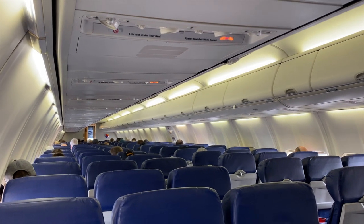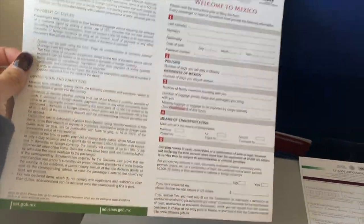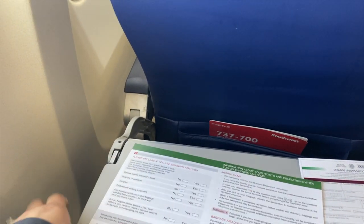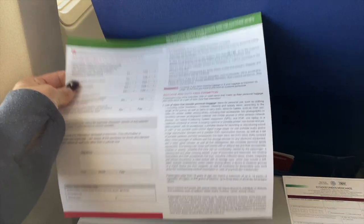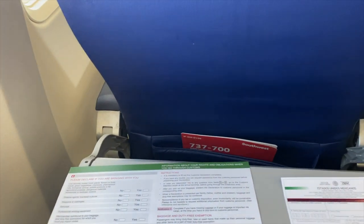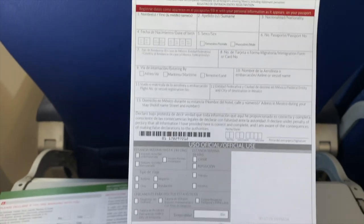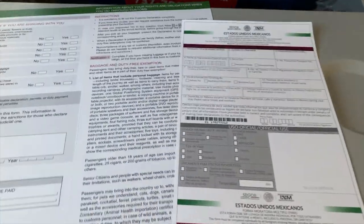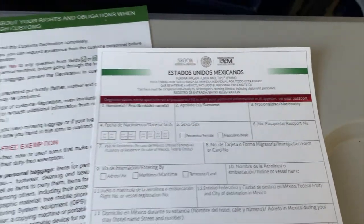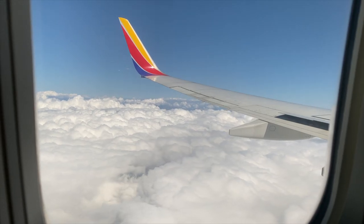You're going to get two forms in the airplane: the customs declaration form, which is just one per family, and the permit to enter the country, which is for each member of the family — even children. The permit itself requires you to enter the address of the hotel or wherever you're staying. If you're staying at an Airbnb, make sure you know the address, or the name of the villa or house, the hotel name, and their address, because you're going to need that.